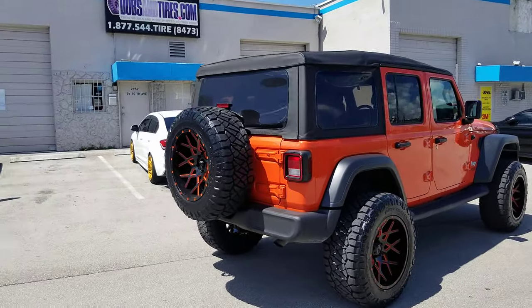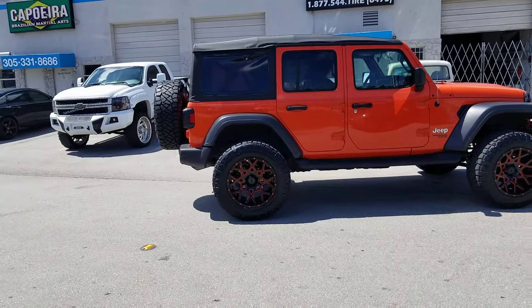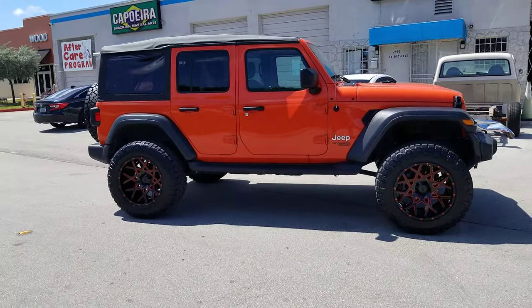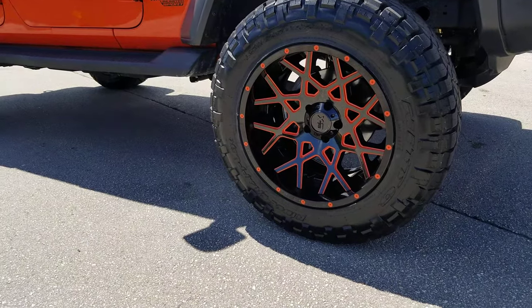You can find these wheels online at dovesandtires.com — we do custom paint on everything, we can make anything look exactly like you want it. Call us at 877-544-8473. This is your boy KB from Doves and Tires TV signing off.